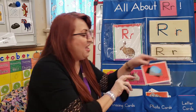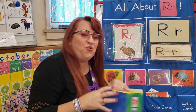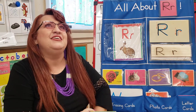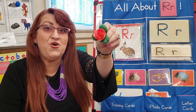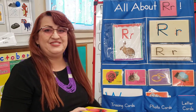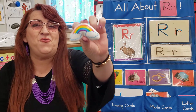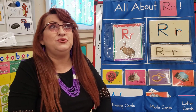I wonder, my friends, do I have any of these items in my magical mystery box? Let's find out. Oh, what's this? A rose. Rose. Let's see what's next.